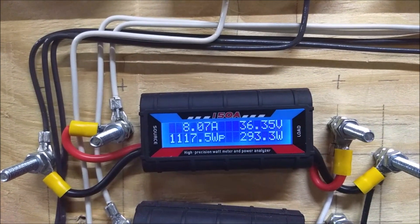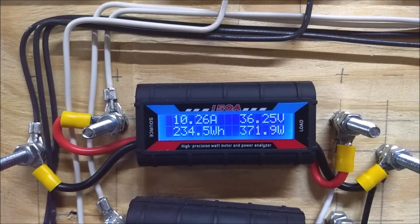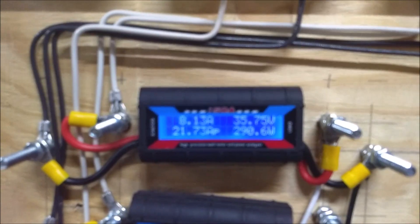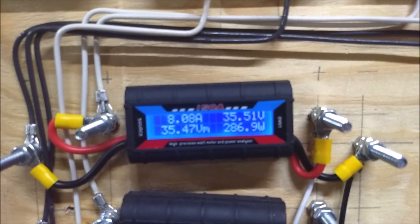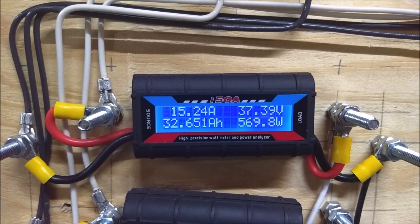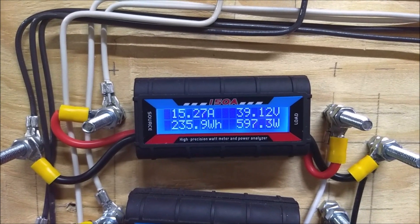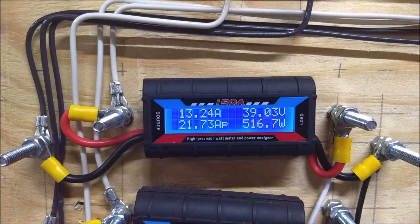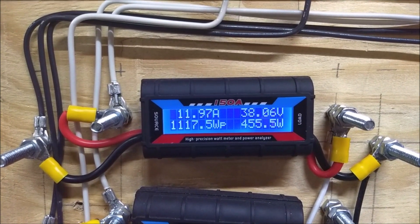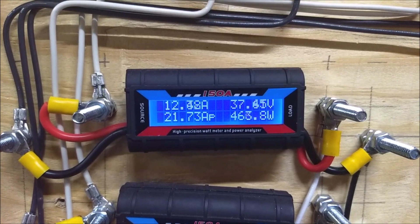While this turbine is really not the best watt per dollar ratio on eBay, it is nice to see one every now and then that will produce what it claims to. A link to this turbine will be in the description below.